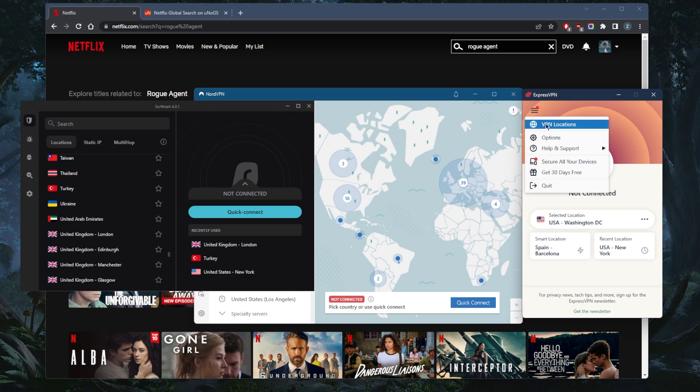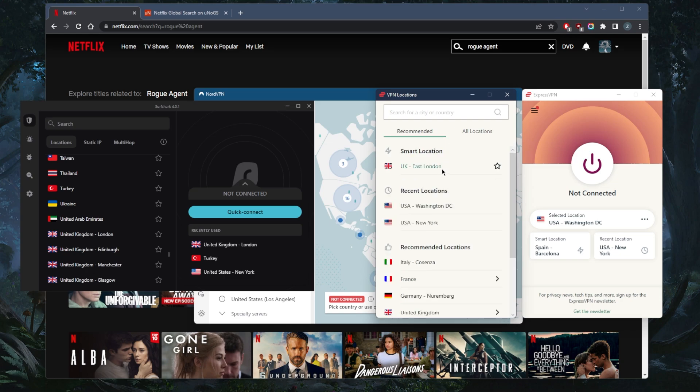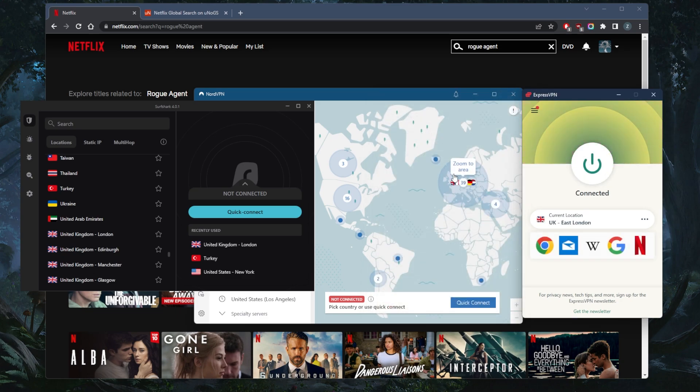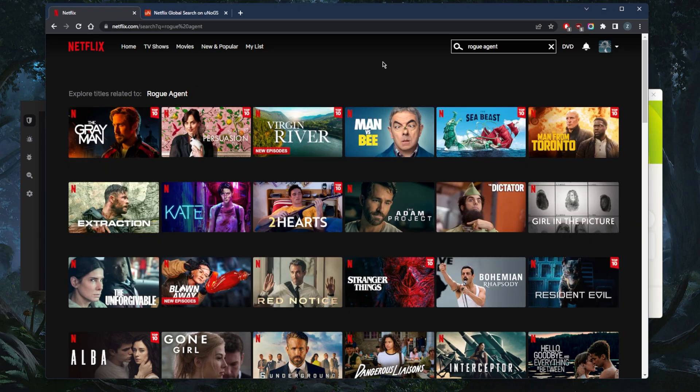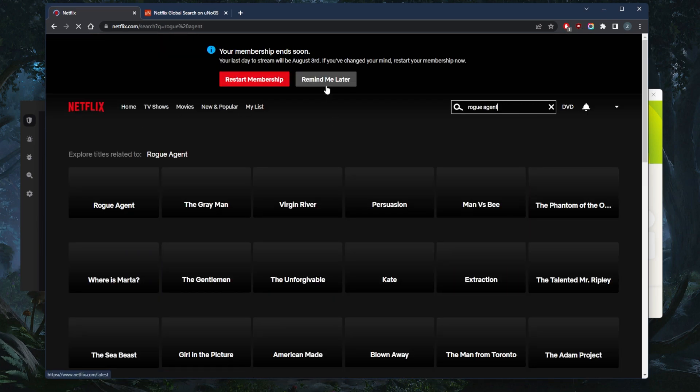I haven't tested ExpressVPN yet but I'm pretty sure it will work, so let's give it a shot. Smart location says East London here — let's connect to that. By the way, if one server or location doesn't work, just switch to the next one and you should be good to go. Let's refresh on Rogue Agent — there we go, now it's showed up.